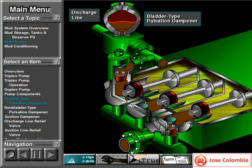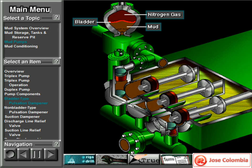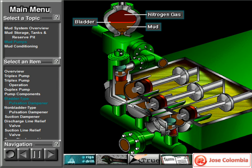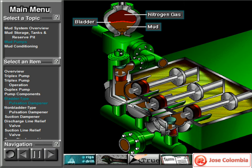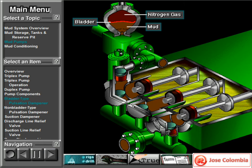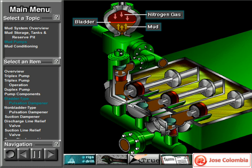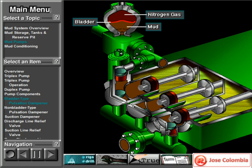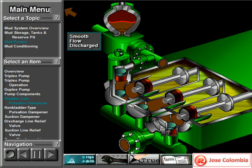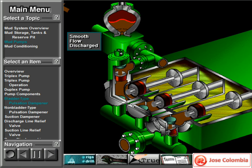This is a standard bladder type dampener. The bladder in the dampener body separates pressurized nitrogen gas above from mud below. The bladder is made from synthetic rubber and is flexible. When mud discharge pressure presses against the bottom of the bladder, nitrogen pressure above the bladder resists it. This resistance smooths out the surges of mud leaving the pump.